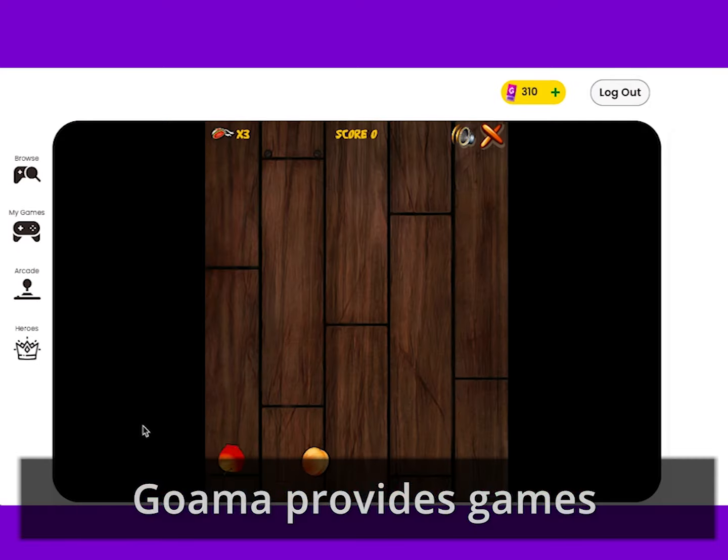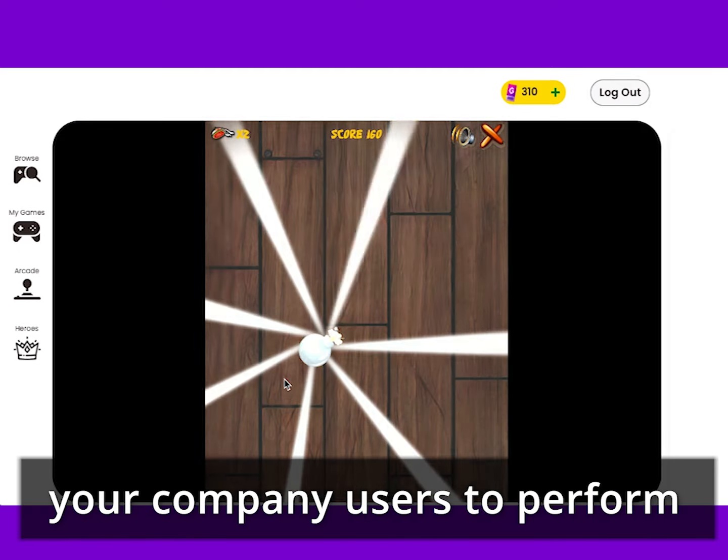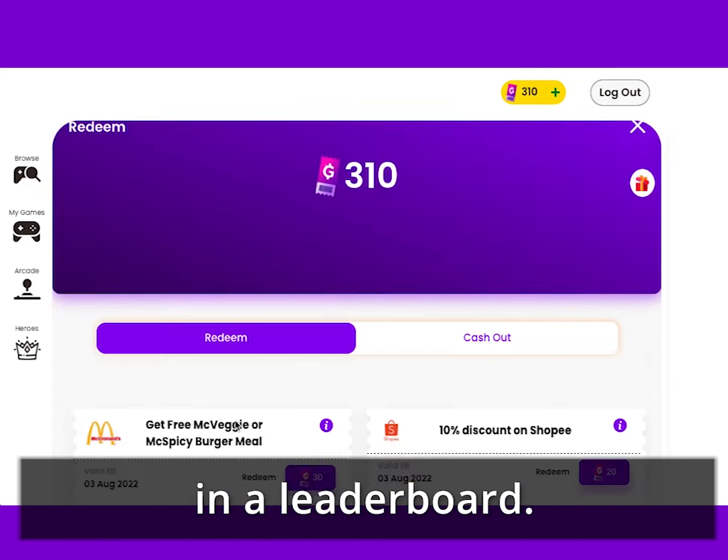Goama is using games and tournaments to drive your company users to perform daily activities to win rewards in a leaderboard.